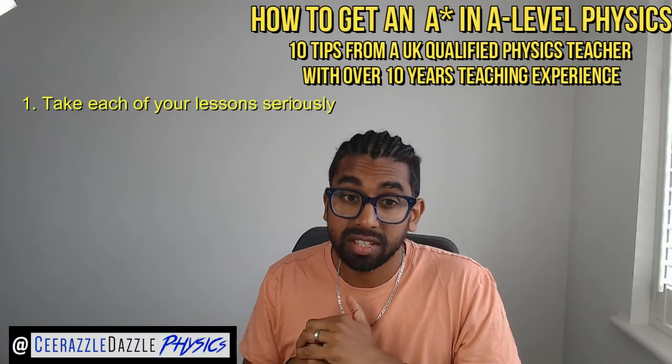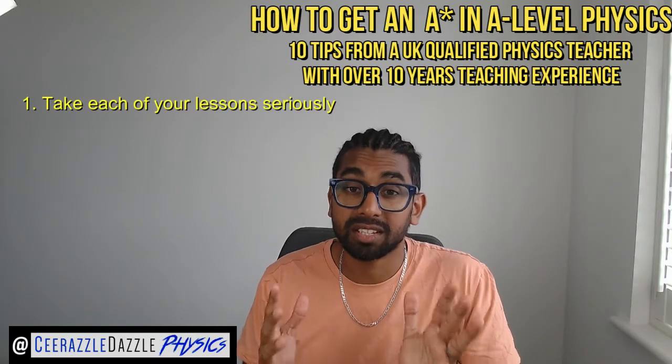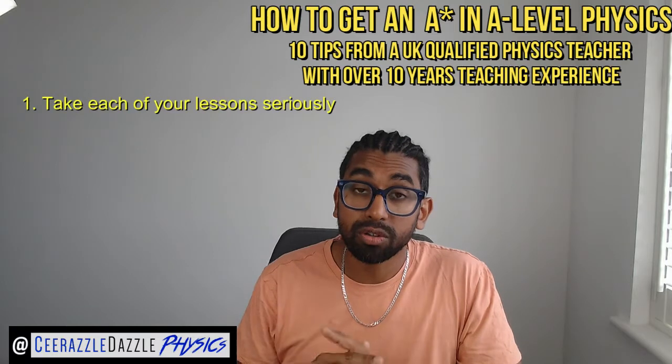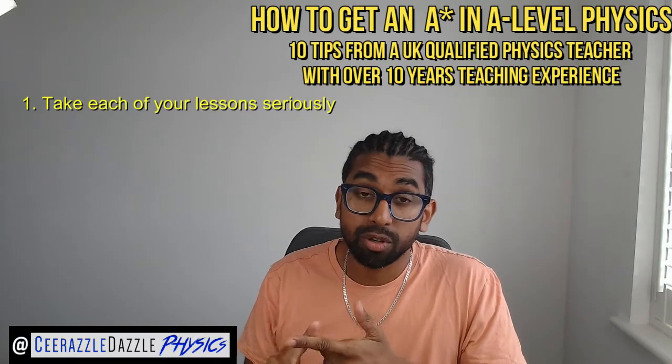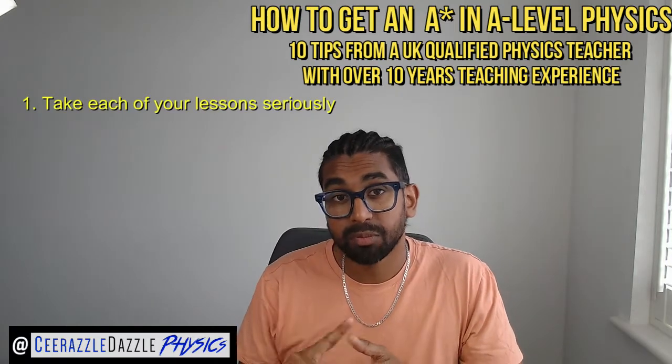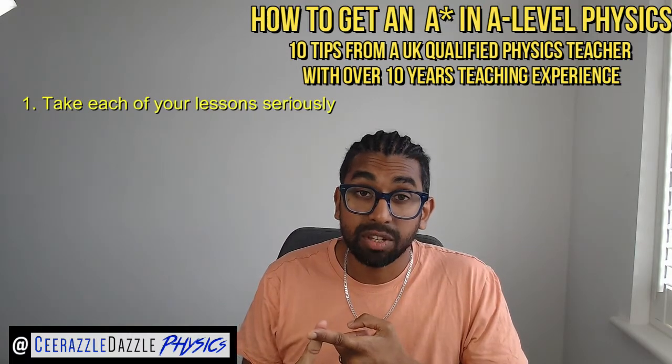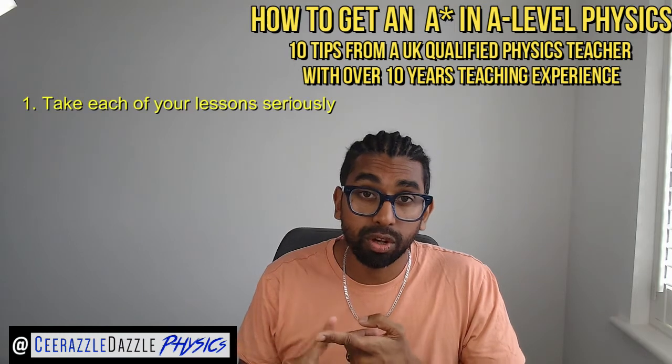Number one: take each of your lessons seriously. When it's time to study, study. When it's time to relax, relax. Ensure that you arrive on time to class and that you're ready to learn. Make sure that your phone is off, you have your textbook and your exercise book. Listen carefully to what the teacher is saying and take notes when required.